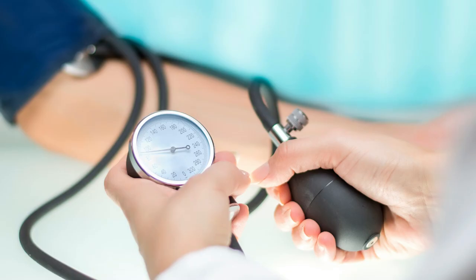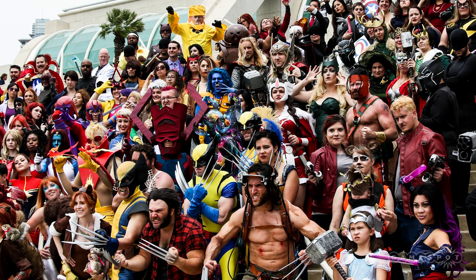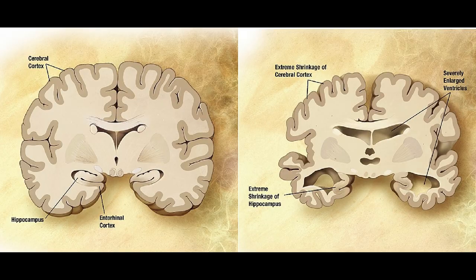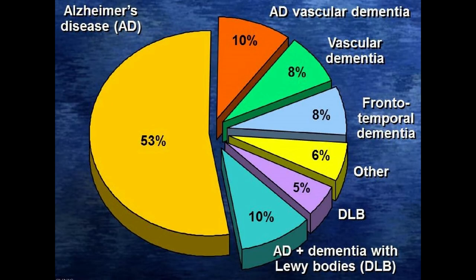It's kind of like hypertension, obesity, or grown men watching children's cartoons. These aren't uncommon, but they're not normal. Major neurocognitive disorders are characterized by memory and functional status loss. Now, if we're talking about degenerative disorders that mostly involve the elderly, DSM-4 would call those dementias, and that's what I'm going to be doing.